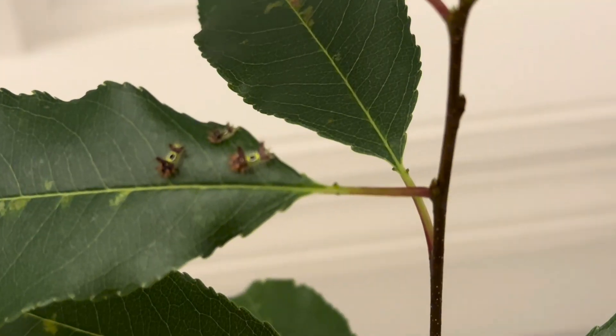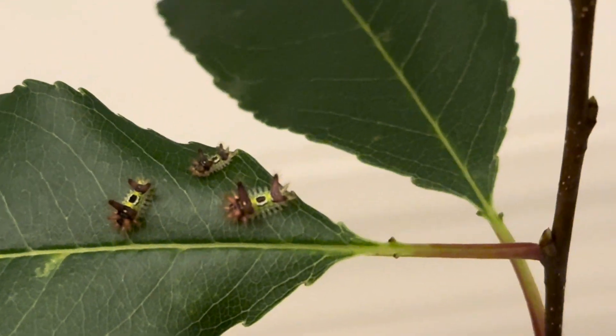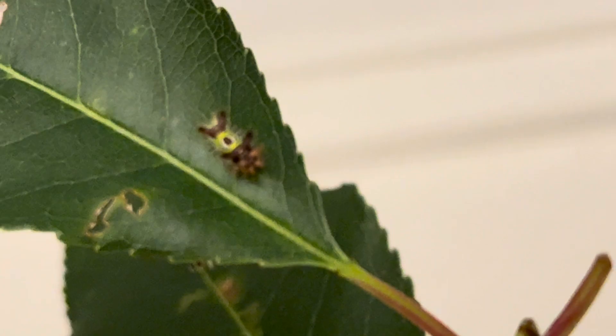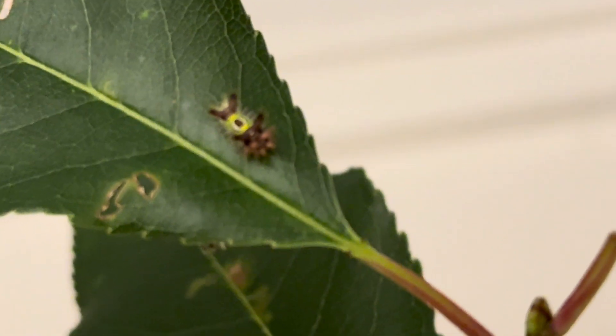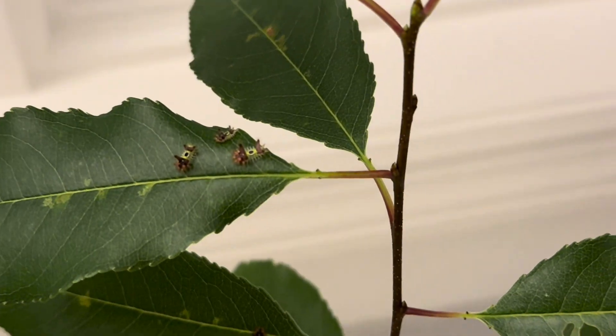Hey guys, so if you have never come face-to-face with a stinging caterpillar before, you are in for a treat because I am now raising saddleback caterpillars, one of the most common stinging species found throughout the eastern United States and arguably one of the more painful to encounter.